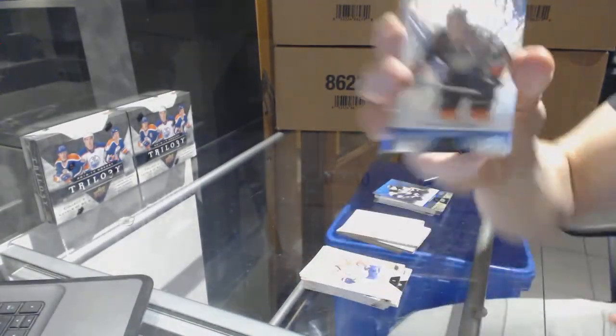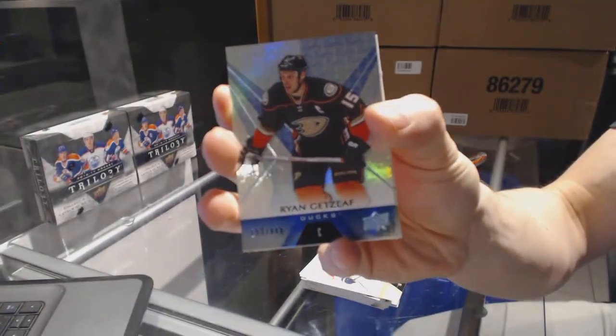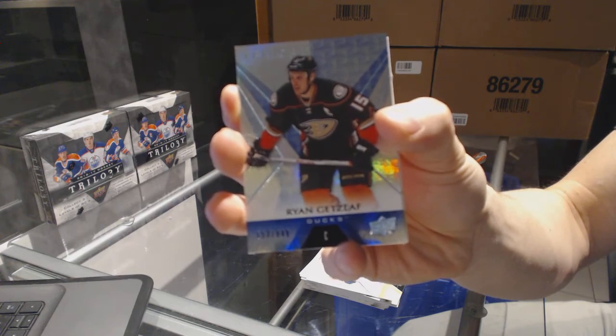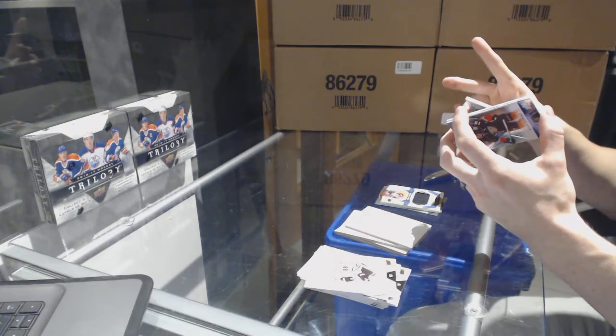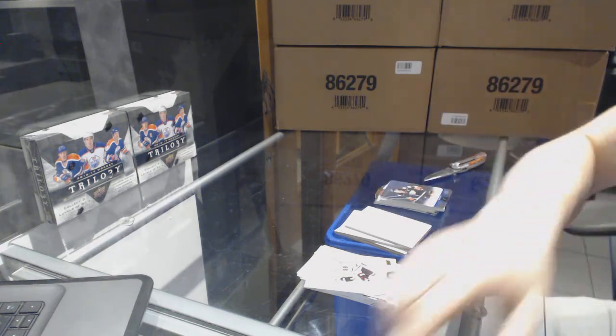And we've got a Rainbow Blue number to 849, Ryan Getzlaf. There we go — actually I didn't even check if anything cool. Do you like those though? So here we go.